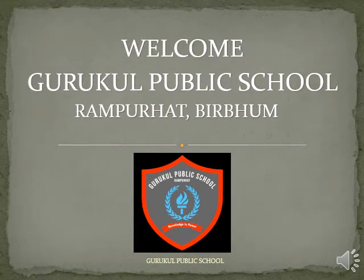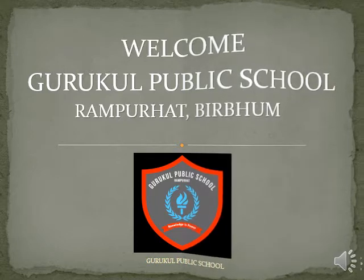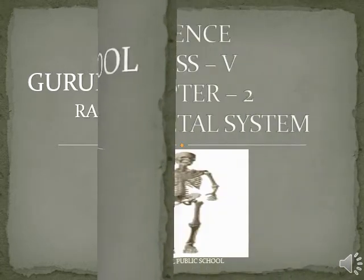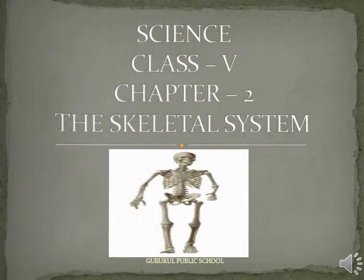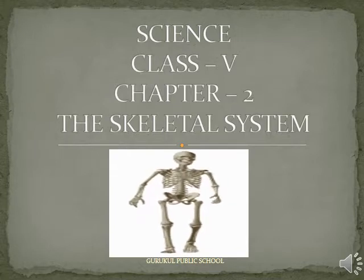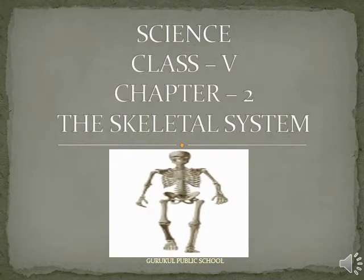Welcome, Gurukul Public School. Today's lesson is for Class 5, Subject Science, Chapter 2, The Skeletal System.